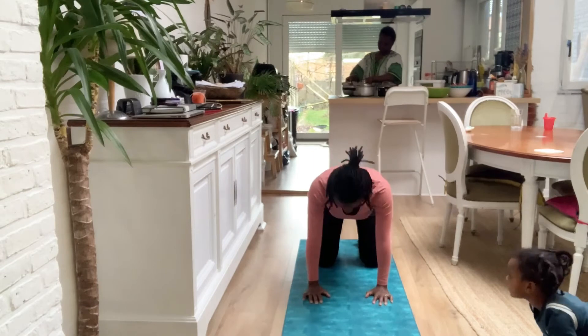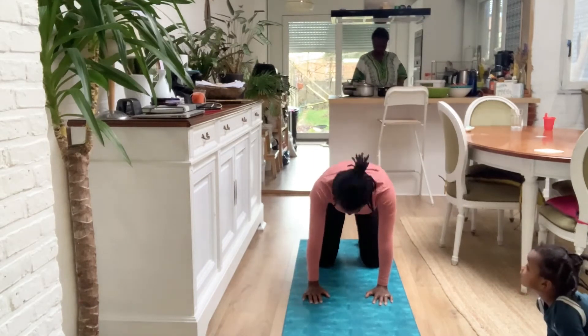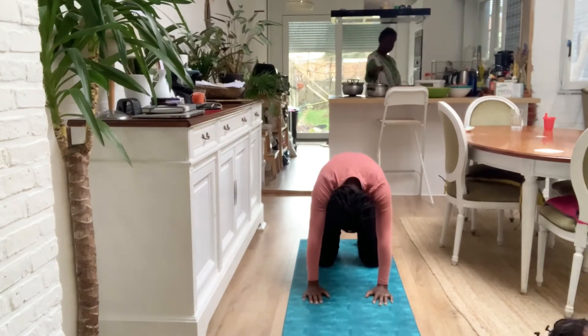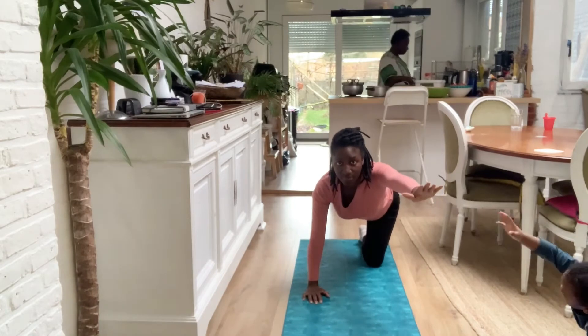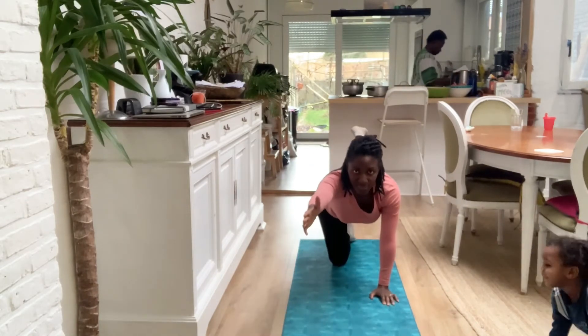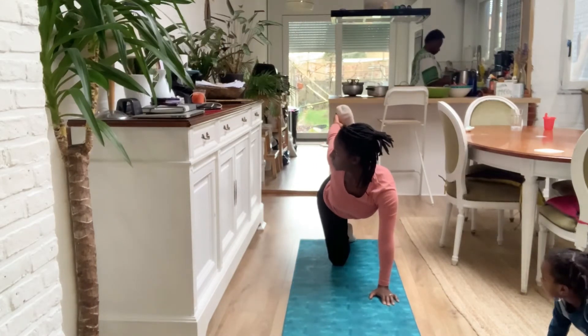My daughter is at the bottom right trying to stretch with me, doing the cat and cow pose. I do that for a couple of minutes just to get my body warmed up and stretched out to start my day. It really feels good to be able to start working out now, even if it's not intense.